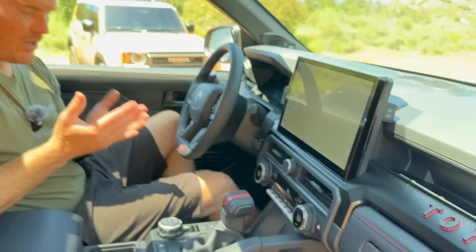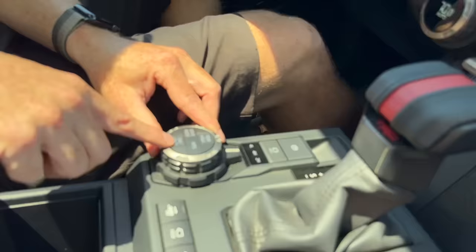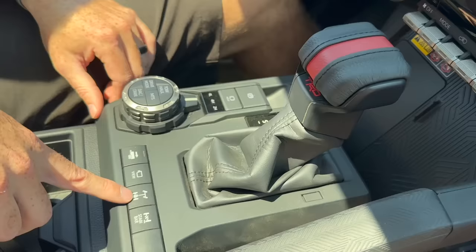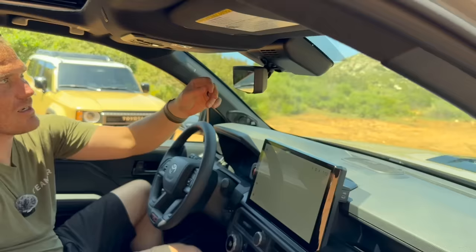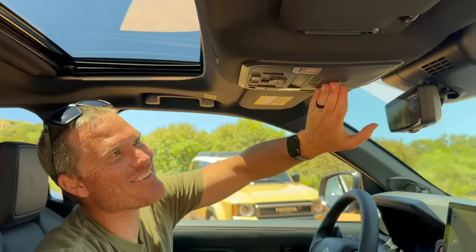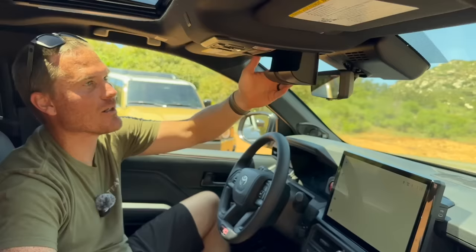All the off-road goodies are down here: multi-terrain select, drive modes, crawl control dial, a switch for four high and four low, rear backup assist, 360 camera view, rear locker, and a front stabilizer disconnect. Up here we have the digital mirror, and the rear window switch has been moved right here — and it's automatic. There's also a sunglasses holder, which you didn't have on off-road versions of the previous model because crawl control stuff took up that space.